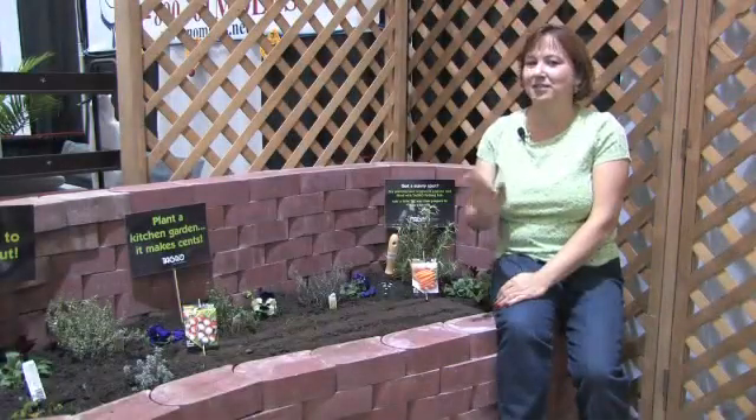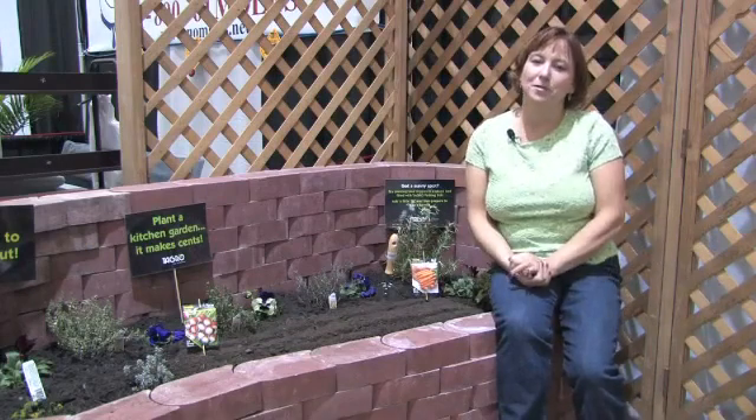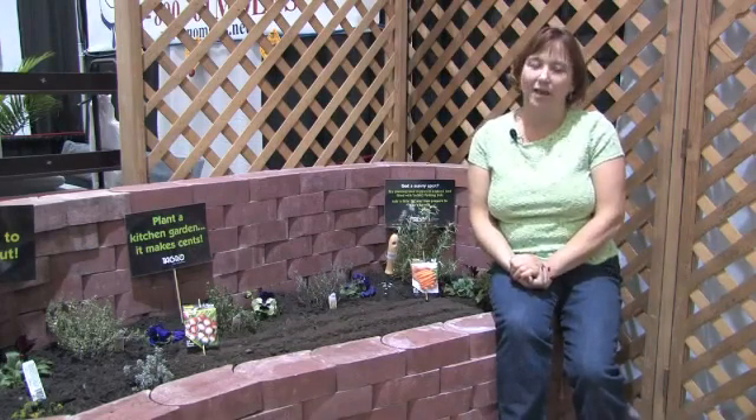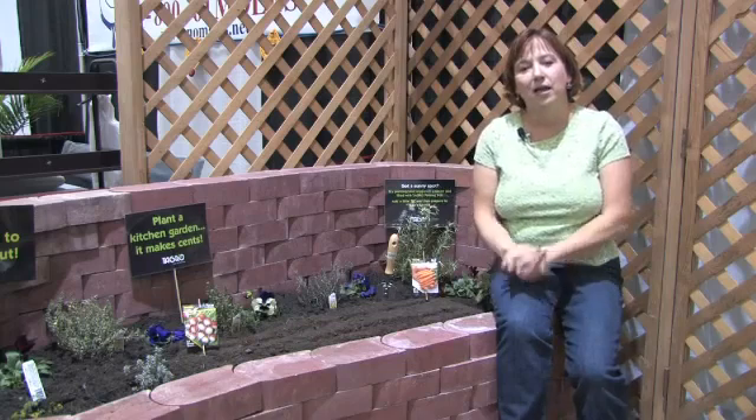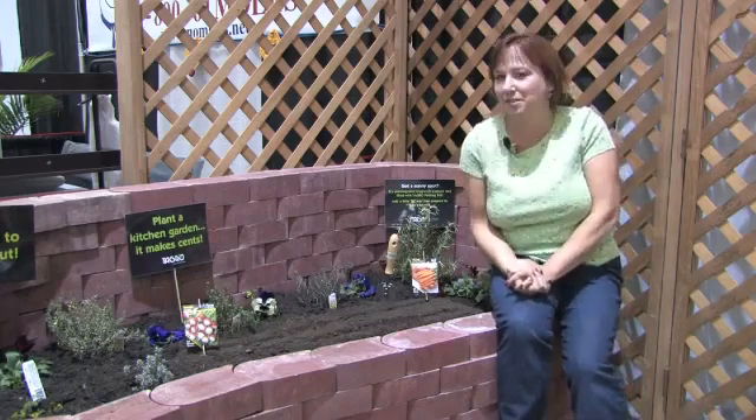Hi, this is Yolanda Vanveen, and in this segment, we're going to talk about how to start a vegetable garden. Vegetable gardens are so rewarding and they're so easy to grow, and you don't have to have a large piece of property or a house in the country to have a vegetable garden.